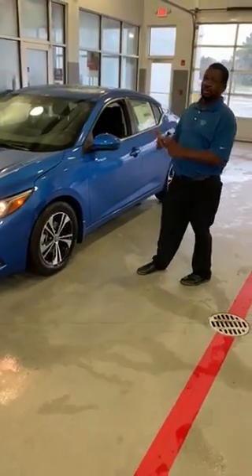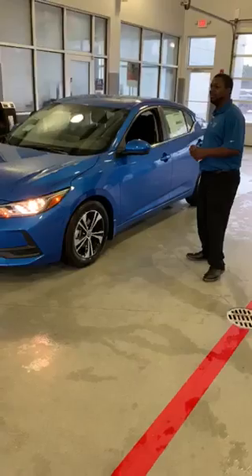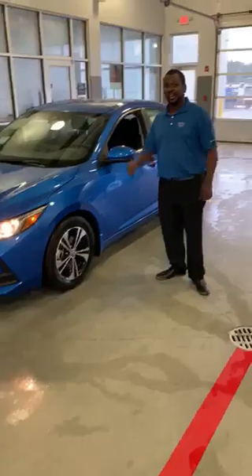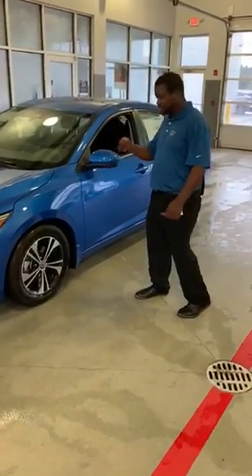This all-new design car is very, very stylish, very smooth. People who never said that they would drive a Sentra are coming in and buying these new Sentras.